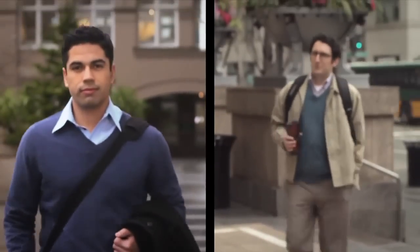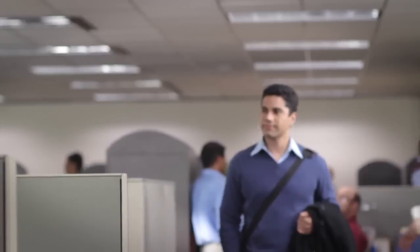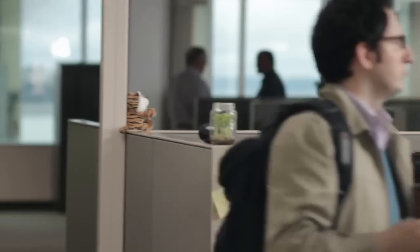Here's the story of two IT guys — this guy and that guy. This guy manages all the PCs in his company. That guy manages all the PCs in his company.